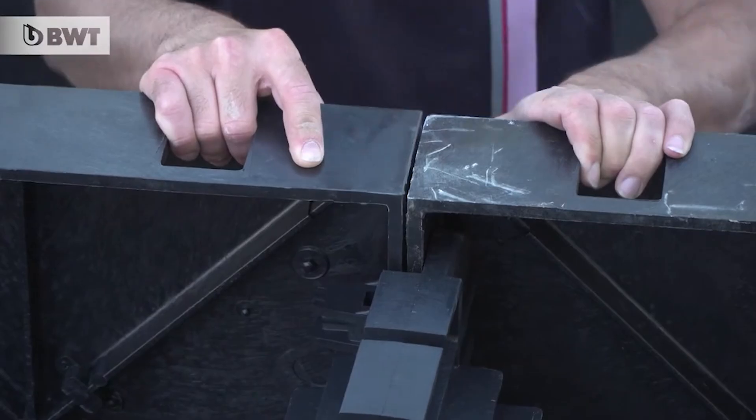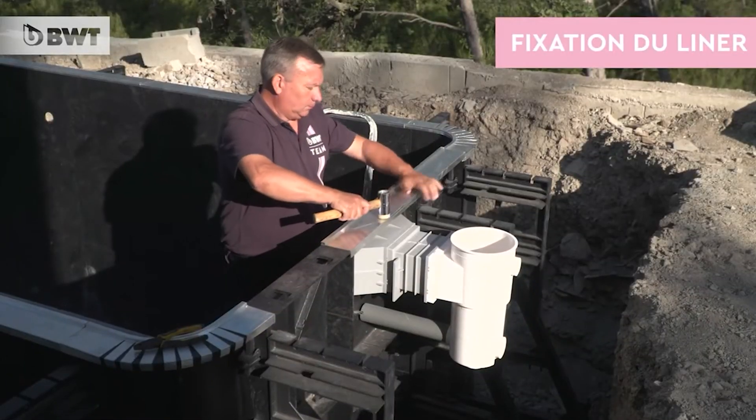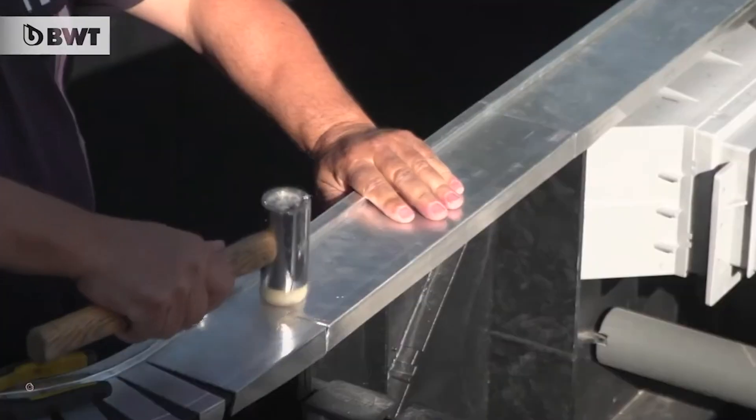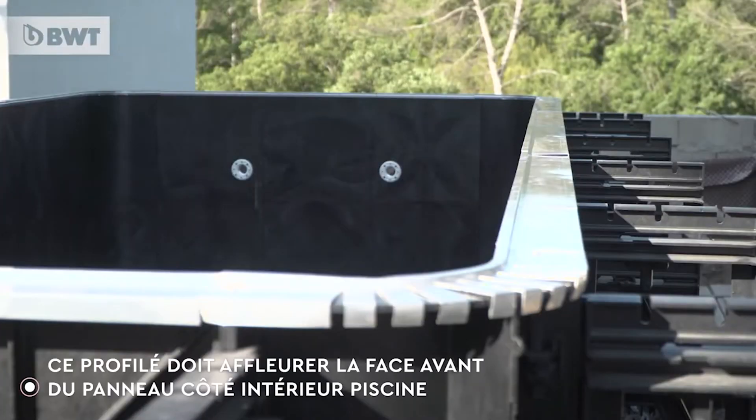No need to worry about piecing together components — you can start enjoying your new pool right away. Built with high-quality materials for durability and equipped with an easy-to-clean liner and a thorough filtration system, the Blue Paradise Kit Pool ensures long-lasting enjoyment with minimal maintenance.